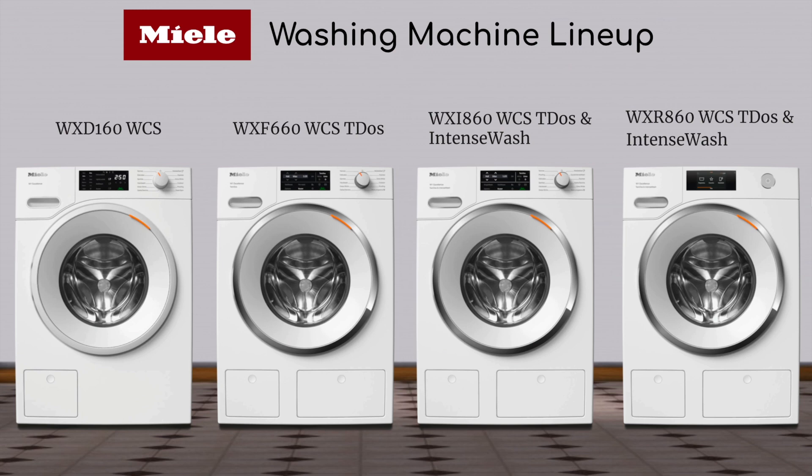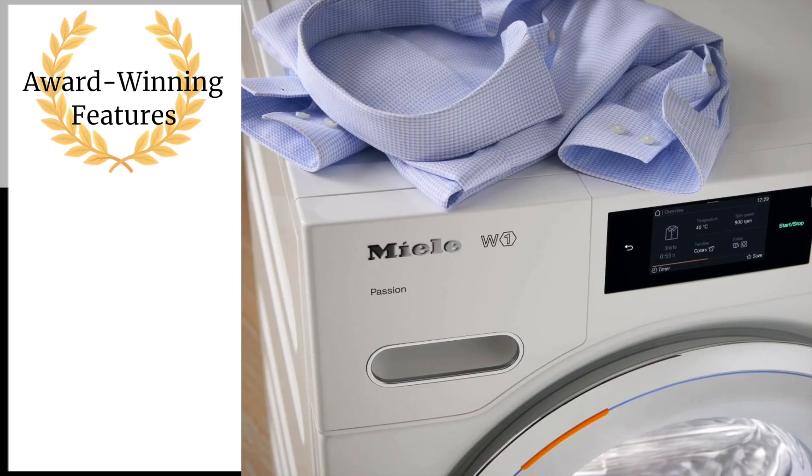Moving to the third model, the WXI 860 — this is an upgraded model that includes Quick Intense Wash for fast deep results. You get 21 cycles instead of the 11 in the base, plus aesthetic upgrades like a chrome trim and interior light. The Quick Intense Wash will finish a load in 49 minutes — it uses a little more water and energy but gets you where you need to be in a hurry. It has Wi-Fi, so with the Miele Home app you can program favorites and remotely access your washer and dryer.